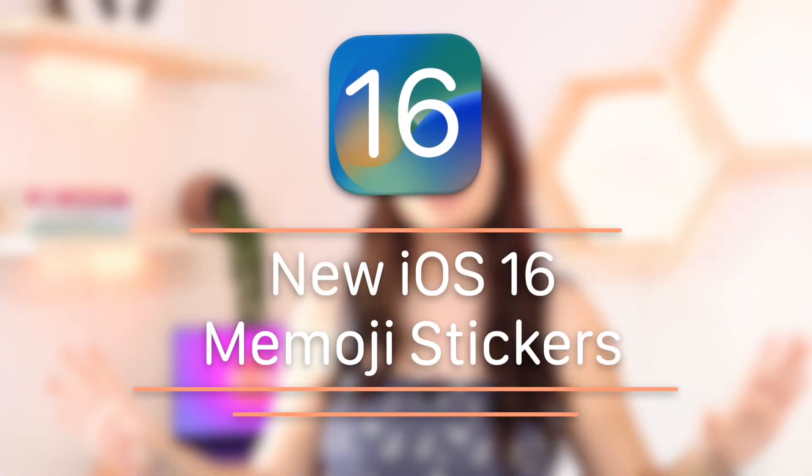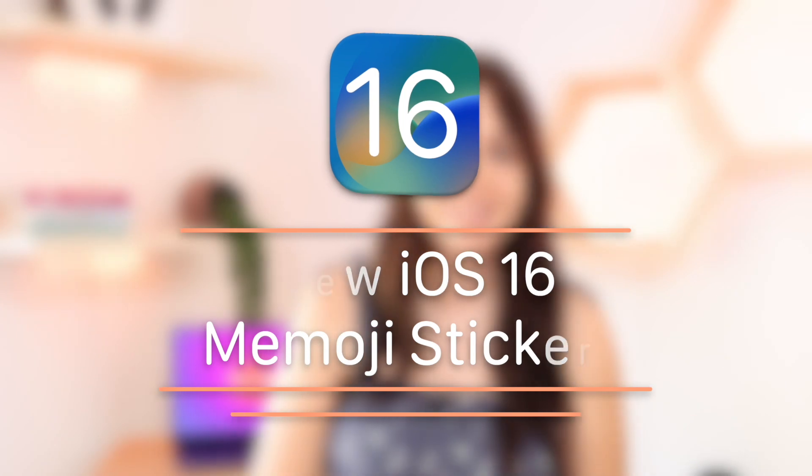Hey guys, welcome and welcome back to my channel. In today's video I'm going to be covering all the new Memoji stickers that are available on iOS 16. iOS 16 released on Monday this week, which was the 12th of September, so if you haven't already, make sure you go ahead and update your phone to iOS 16.